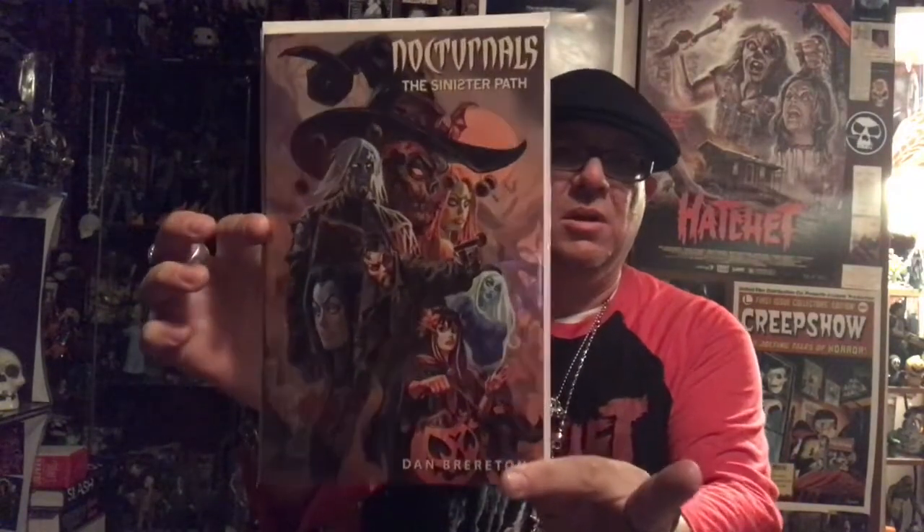I went to Flying Colors Comics today because they were having an independent artist event — independent comic book artists. I wanted to go because there was an artist there who did the art and wrote the story for a book I'm reading right now called Nocturnals, which I showcased in my last horror comic haul. His name is Dan Bearton. I got to meet him and talk to him a little bit — very nice man. He said he's doing another one in the series, and he autographed the book for me.